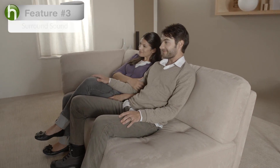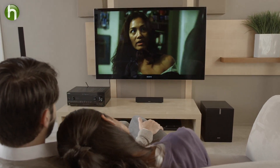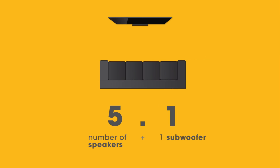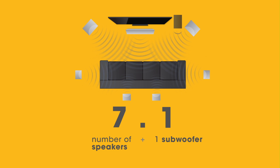Number three: surround sound. If you're buying a receiver to build your home theater, then you're going to want multi-channel surround sound. The first part represents the number of different channels — think speakers — that a receiver can output to. A 5.1 receiver can send signals up to five speakers plus a sub, and a 7.1 receiver can drive up to seven plus a sub. The .1 represents the low frequency channel, which requires a specialized speaker known as the subwoofer. More speakers mean a fuller experience.